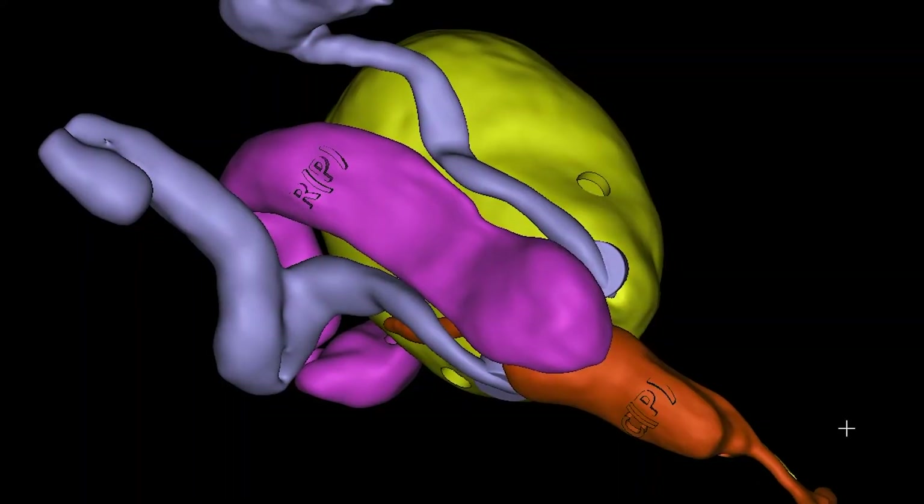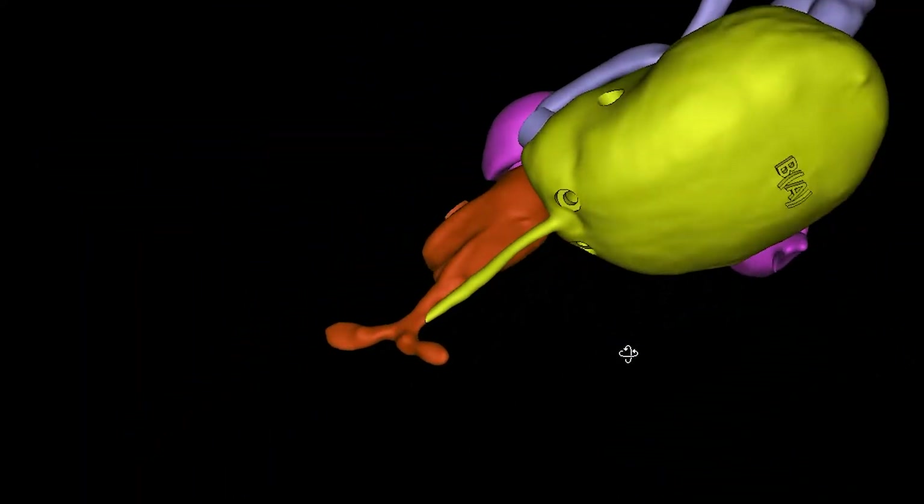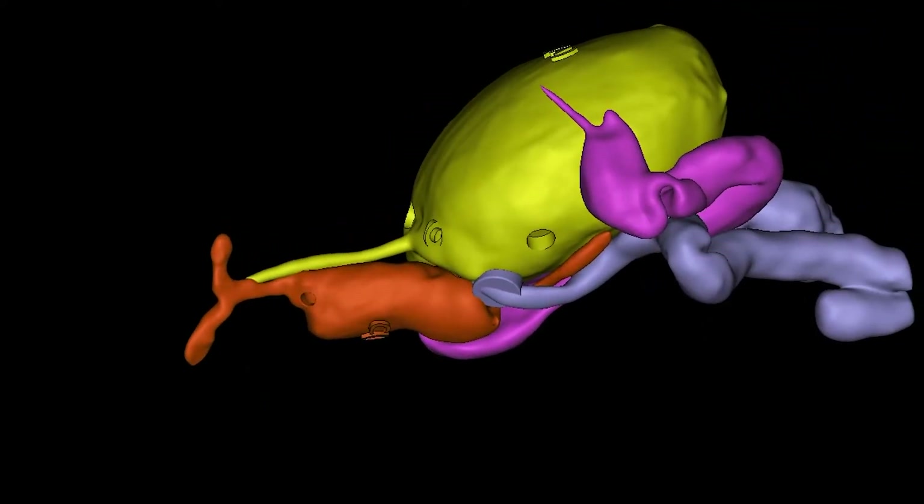The procedure is called a cloacal repair and the underlying disorder we're trying to fix is called a cloaca. This is a really rare congenital malformation where the genital tract, the urinary tract, and the colorectal or gastrointestinal tract are supposed to be three separate structures, but with the cloaca, all three of those structures end together in one channel.